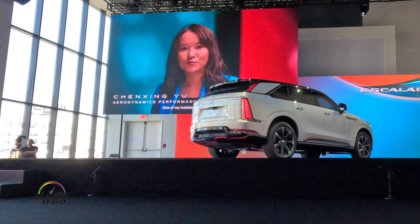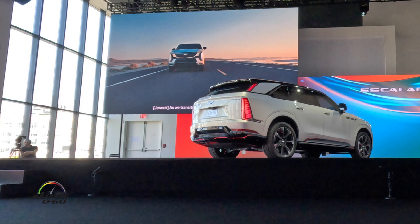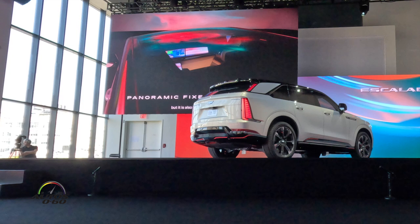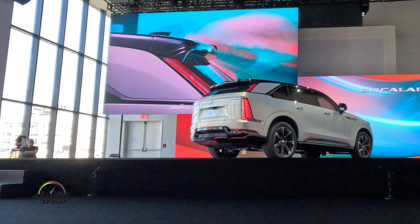One of my hobbies is watercolor painting. I enjoy the fact that I can show some of my artistic side at work as an engineer. That makes working with design studios so much easier — I can understand their language. As we transition from internal combustion to electric vehicles, aerodynamics has become critical. The sleek new design makes Escalade IQ beautiful, but it is also an important part of achieving incredible range. Design and engineering work very, very closely together. For example, a spoiler corner applique connects the edges of the rear spoiler and the lift gate glass, smoothing the transition of air with an uninterrupted surface at the corner of the vehicle.